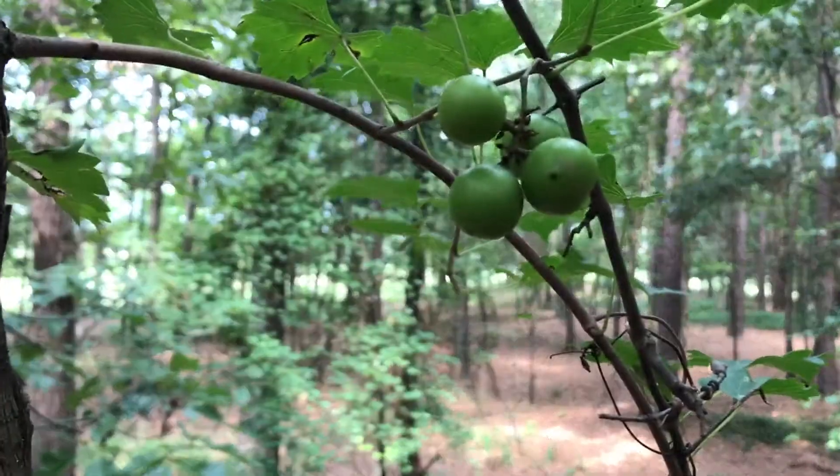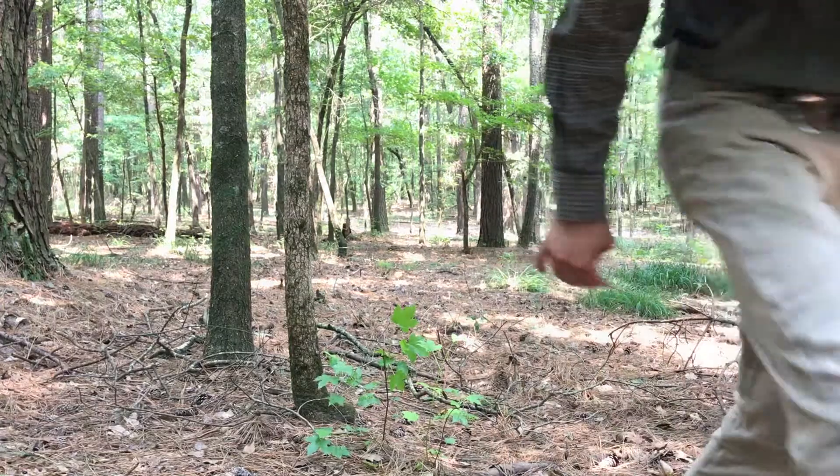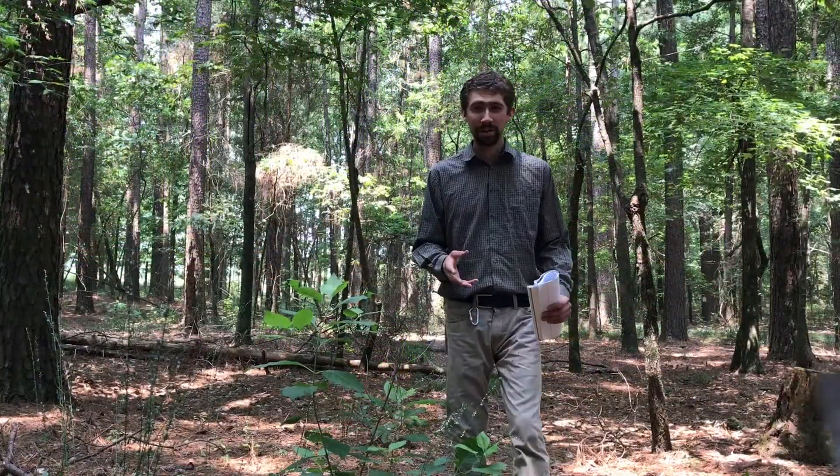I'm in the woods here, and I'm surrounded by muscadine grapes, which are wild to this part of the country. Many people have eaten these grapes, but what exactly makes a muscadine grape different from any other grape? That's what I want to talk about today.